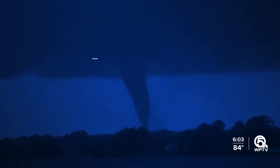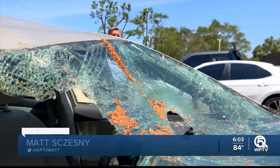In North Palm Beach, several parts of the town are still working on cleaning up from Saturday's tornado. WPTV News Channel 5's Matt checked in with some residents about when they'll be able to put this storm behind them. It's been days since the tornado and the cleanup still continues here at Sandalwood.